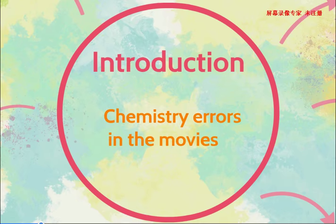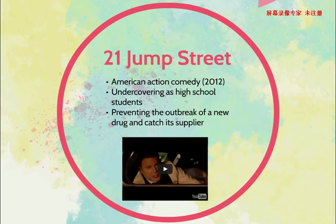The first one I will talk about is 21 Jump Street. 21 Jump Street is an American action comedy from 2012. It talks about two police officers who are forced to go undercover as high school students to prevent the outbreak of new drugs and catch its supplier. Now let's watch a short review.